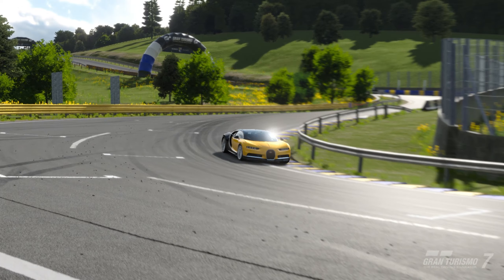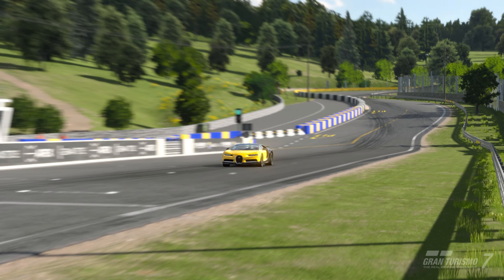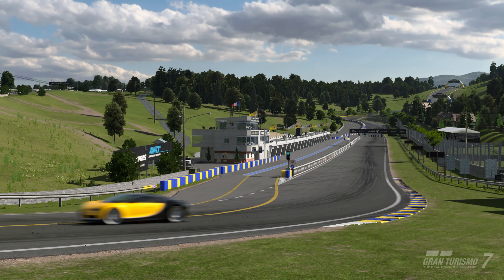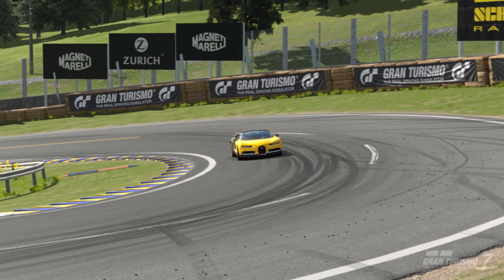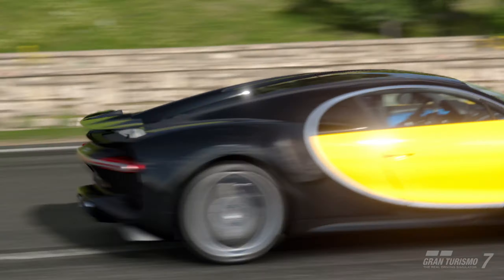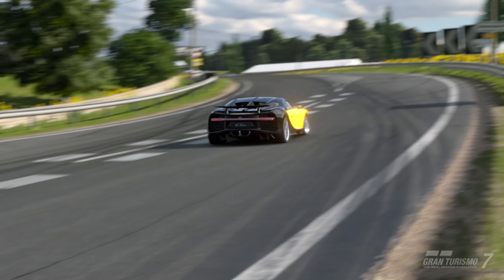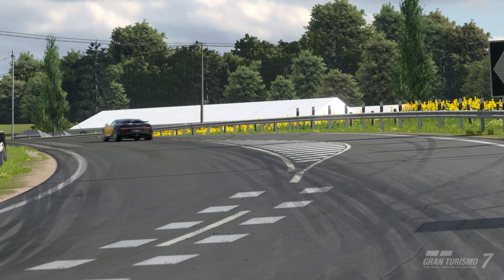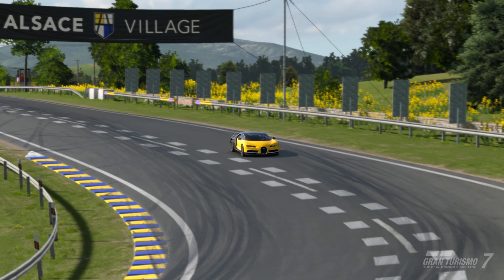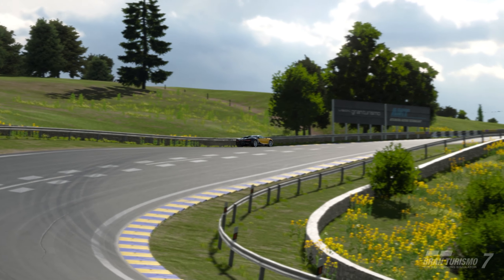As with the Corvette we took a first drive in the other day, there isn't really much to say about the Chiron — we all know this car by now. It's ridiculously powerful with a W16 engine that is quad-turbocharged, producing 1479 horsepower. Coupled with a fancy all-wheel drive system it's incredibly fast in a straight line, but it also weighs 1995 kilos so it doesn't really like corners.